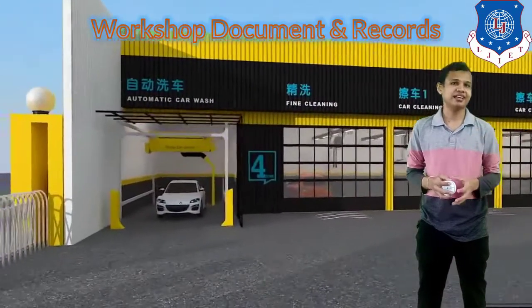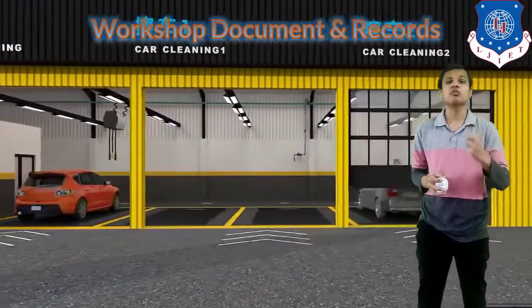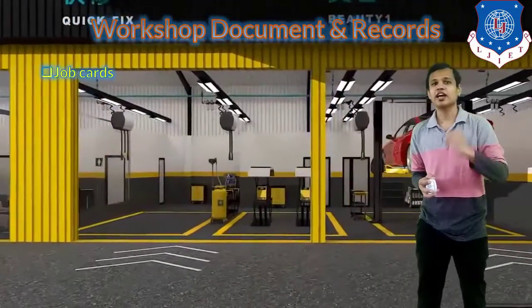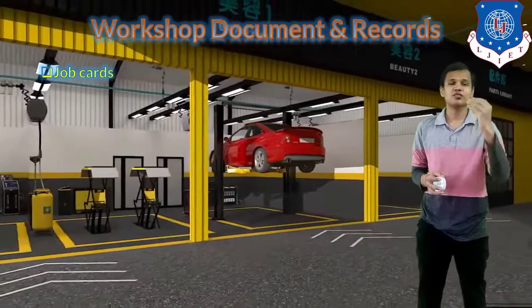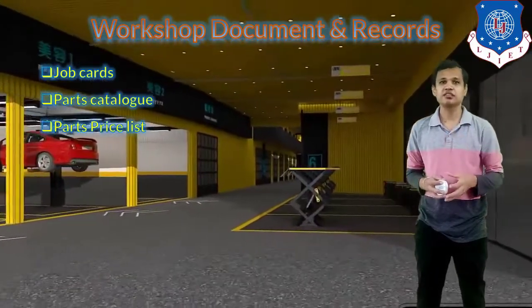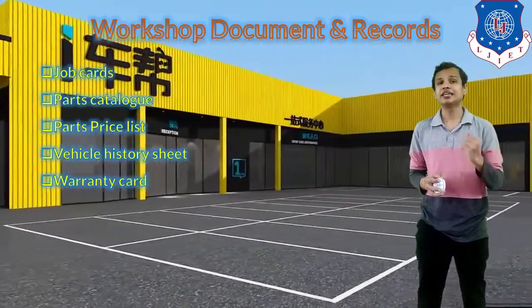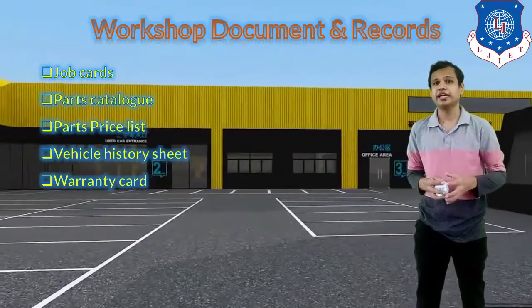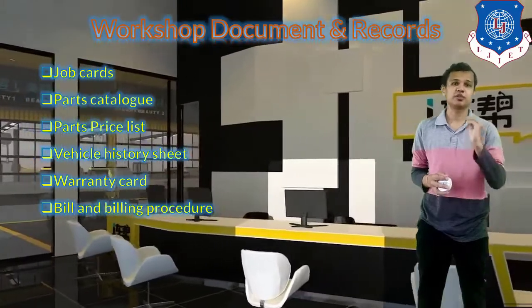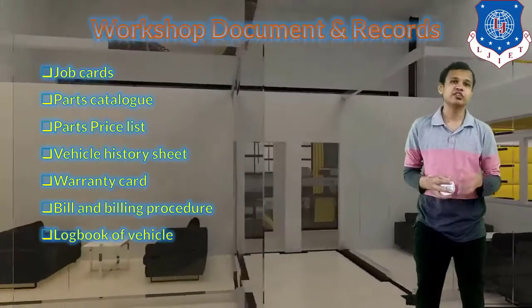After the operations and activities, another important aspect of managing a service station is maintaining document records. The important records to be maintained include: job cards, which are filled whenever a vehicle comes in; parts catalog; parts price list; and the vehicle history sheet, which records all repairs done on the vehicle. The warranty card must be maintained so warranty can be claimed when required. Billing procedures should be proper so accurate billing is provided to the customer.